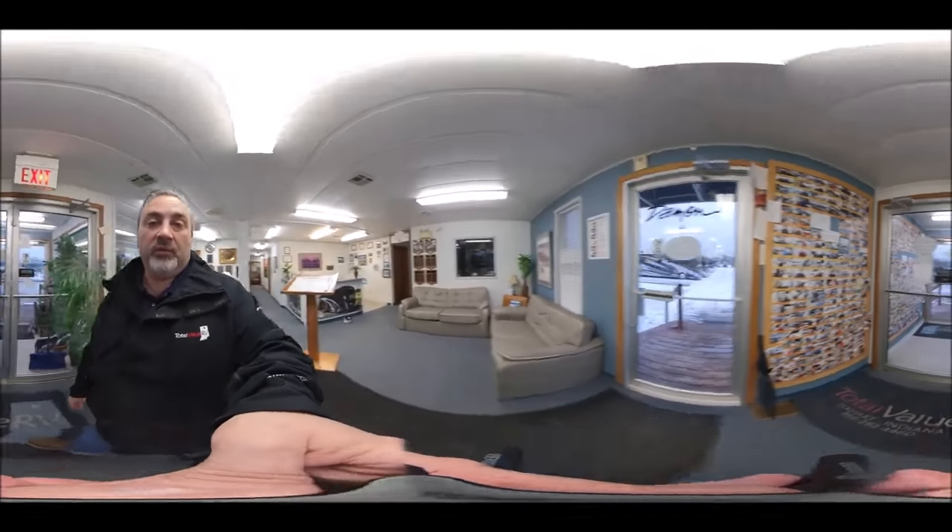Here's one of the things we're going to do with it that I want to introduce you to. We'll be able to walk through units, and you will be able to look around like you're there. Telepresence.